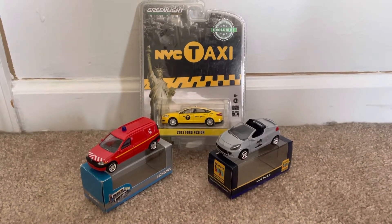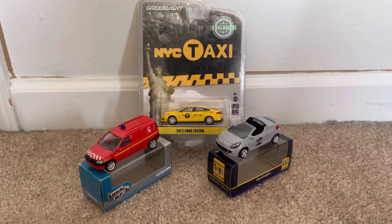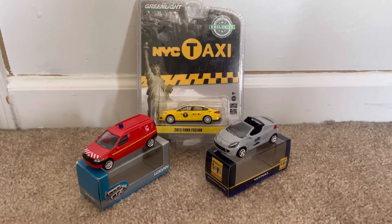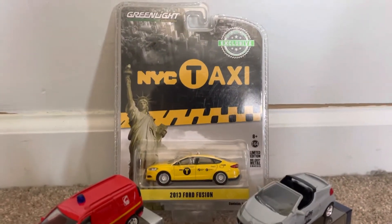Hey, what's up diecast fans, Joel 20 Studios here today bringing another quick review on these diecast vehicles that I've obtained in the mail. First up, I have from Greenlight Collectibles the 2013 Ford Fusion.